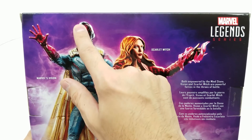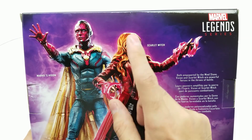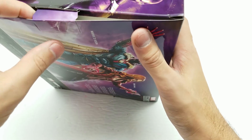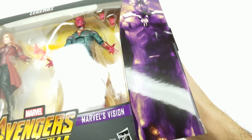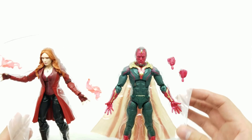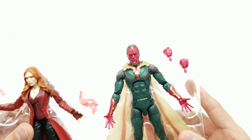Let's get this open. The Mind Stone helped bring Vision to life, and when it was in Loki's scepter it's what gave Scarlet Witch and Quicksilver their powers — in Age of Ultron. Let's slide it open without destroying the package. It's got an extra little flap right here. Look how gorgeous that looks — Hasbro does such an amazing job with these. It does have a little accessory here, so we can at least change out the hands. That looks super cool.